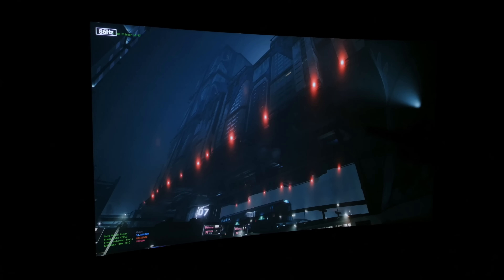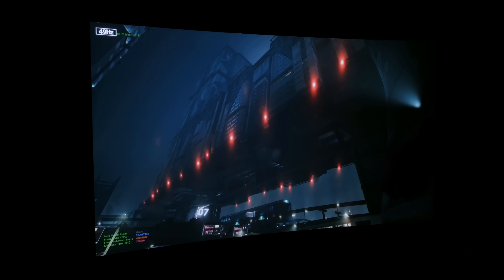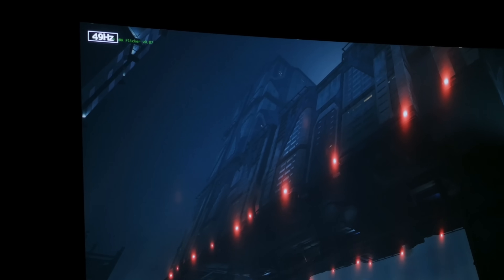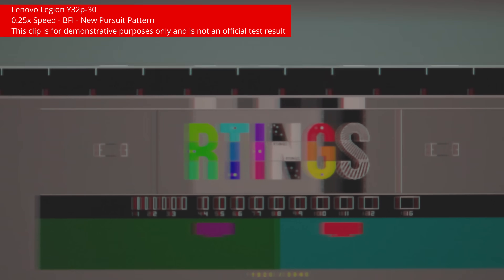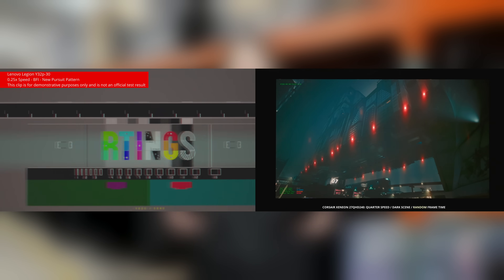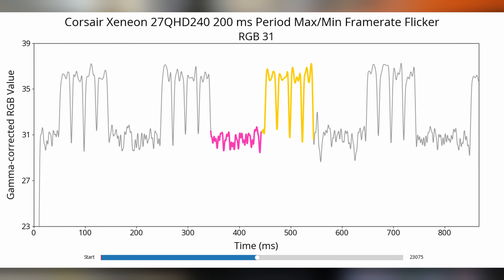VRR flicker occurs when the frame rate is inconsistent or unstable while you have VRR enabled. A little frame rate drop? That's why VRR exists in the first place. But contrary to backlight flicker, this one is erratic and variable, since the OLED doesn't have a fixed, stable refresh rate. This makes flicker caused by VRR hard to predict and mitigate.